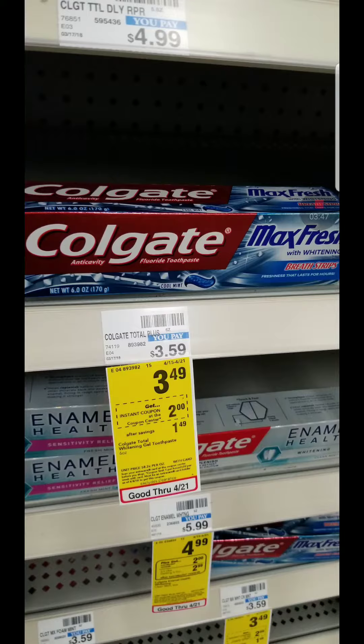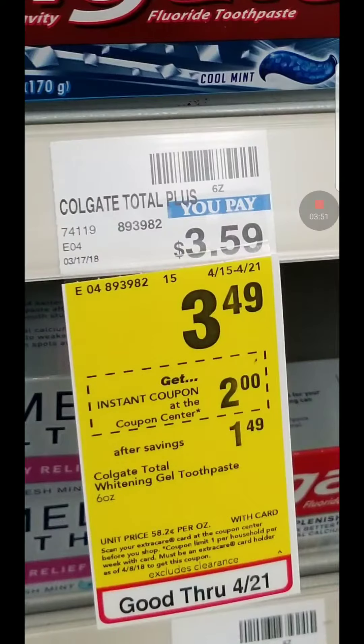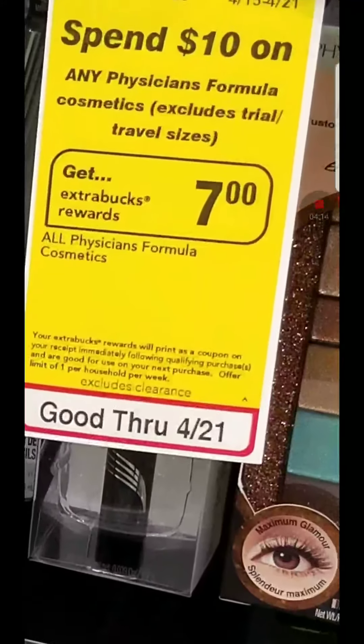There's also a Colgate Max deal. They're at $3.49 and we have a $2 instant coupon that the Red Machine is giving to everyone, plus 50-cent coupons. If you have a toothpaste CRT, you can combine it with all of this. A little bird told me there's a better deal next week for this instant coupon, so if you want, save it for next week — or use it now. Whatever you have on your stockpile that you need.